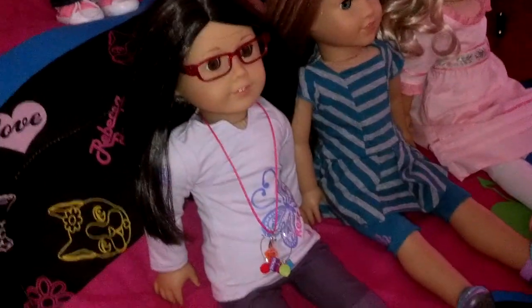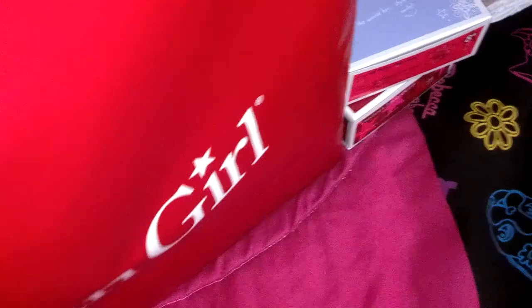I bought this outfit thinking of Kira. This is Kira — not because she's a My AG, but because she loves the color pink. So it made me think of her.